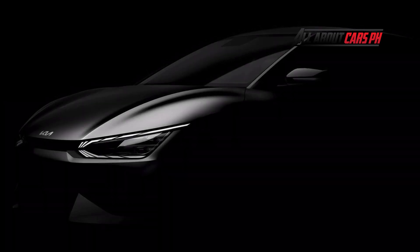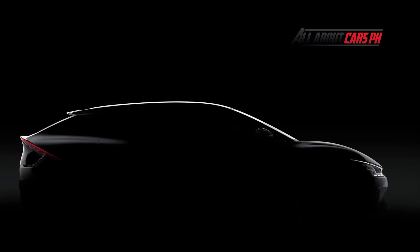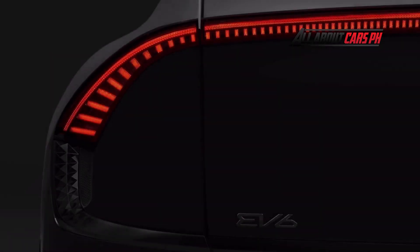Kia Corporation has revealed images of the EV6, its first dedicated battery electric vehicle built on the company's new EV platform. The EV6 is also the first of Kia's next-generation BEV to be developed under a new design philosophy that embodies Kia's shifting focus towards electrification.